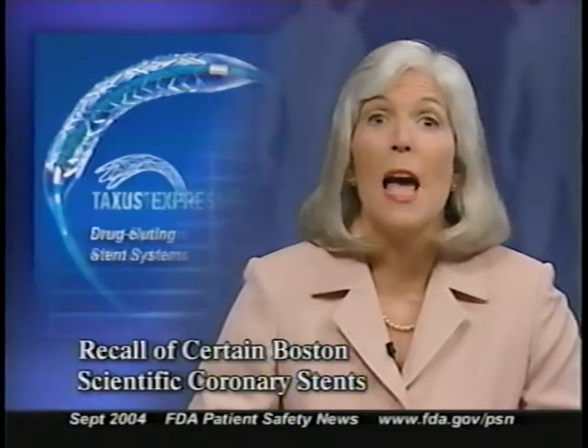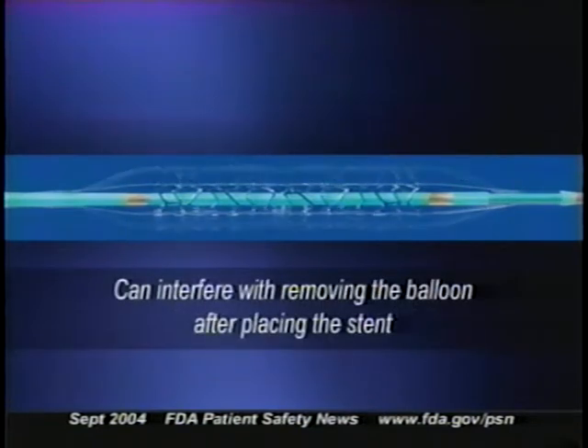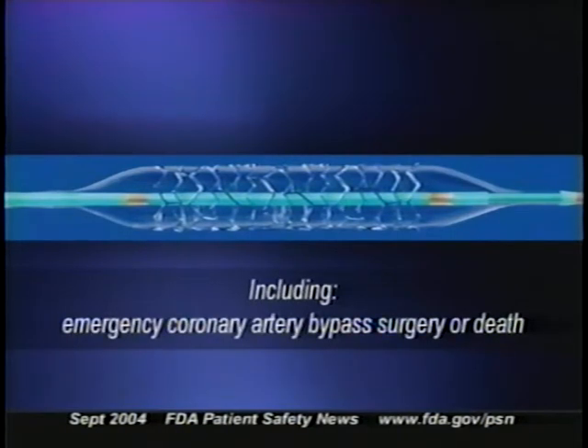Boston Scientific Corporation has recalled some of its coronary stent systems. The recall covers certain lots of both Taxus Express 2 drug-eluting stent systems and Express 2 systems without drugs. The problem is that the balloon on the delivery catheters used with both of these stents may fail to deflate, which can interfere with removing the balloon after placing the stent, and it can lead to serious patient complications, including emergency coronary artery bypass surgery or death.